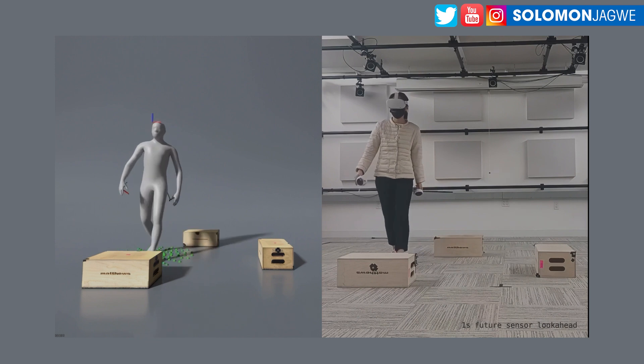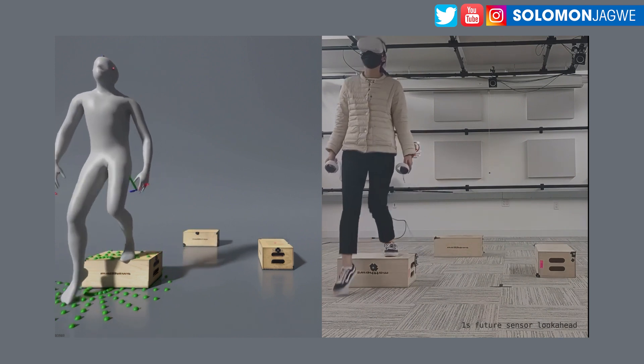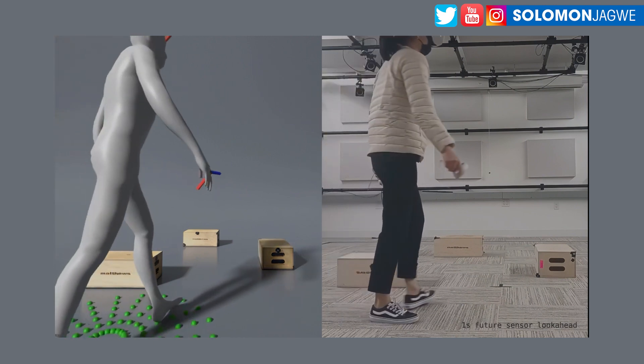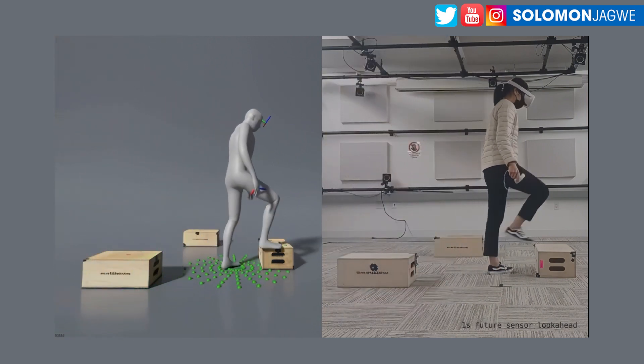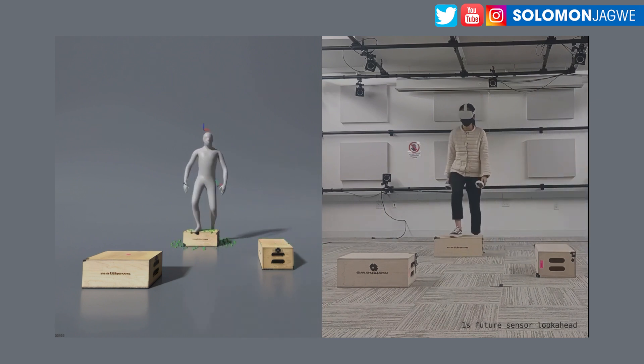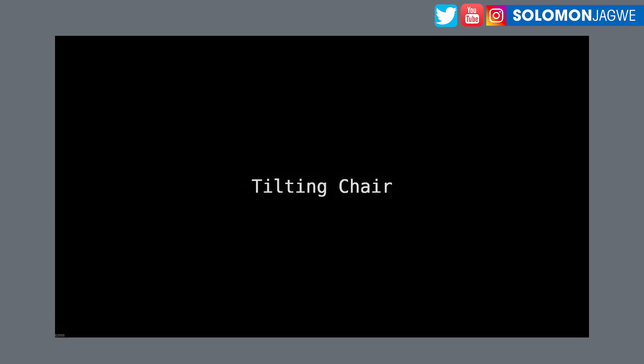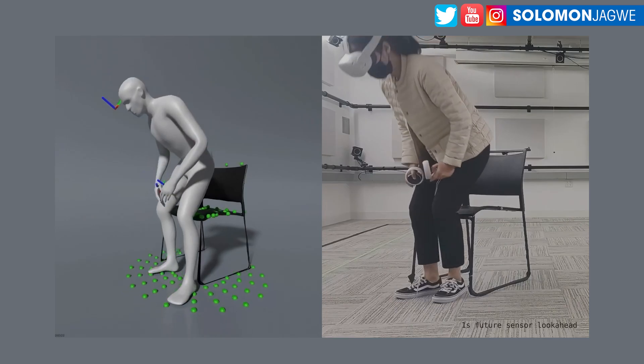I am blown away by the application of this. This is not yet available to the marketplace — it's more of a research paper kind of thing. But I've been looking at this and I'm blown away. I can see cameras up at the top in this space, but I imagine that is for their motion capture studio.